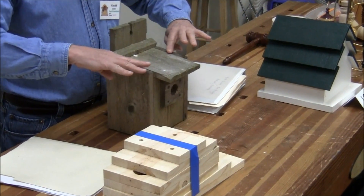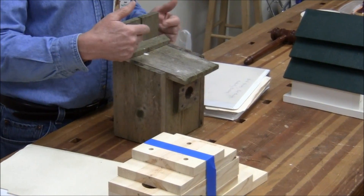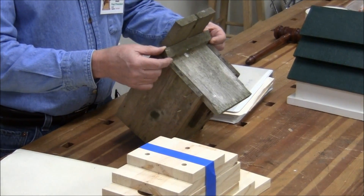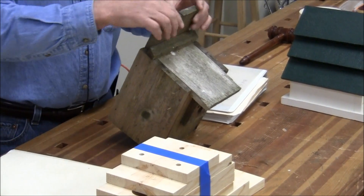This one violates that rule — the roof does not extend past the sides, and this was one of the earlier ones I made. It should actually be wider than the sides. There was a gap in the back, so I added a little trim piece just to cover the gap so rain doesn't run down the back and into the house.